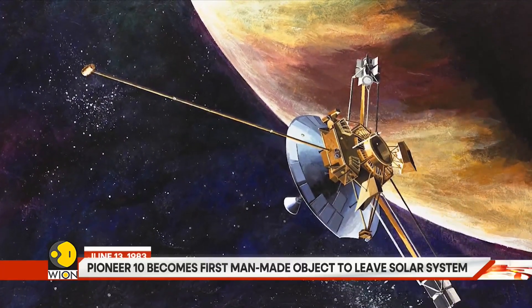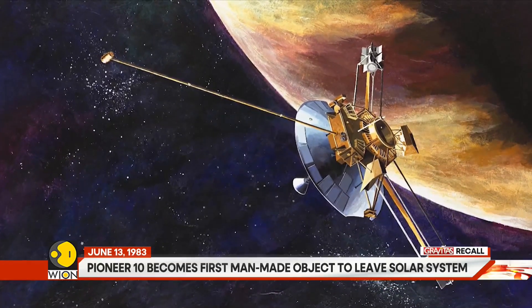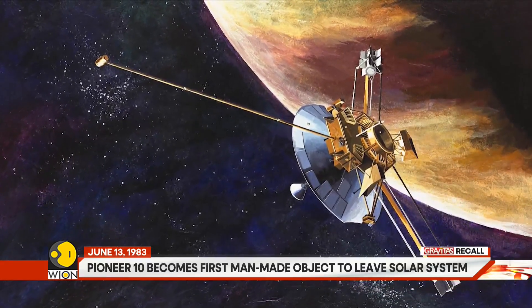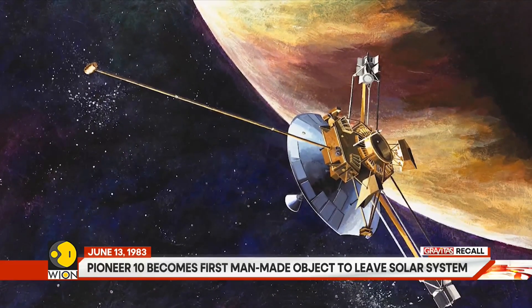The spacecraft was designed by NASA. Its mission was to study Jupiter, especially its atmosphere, magnetosphere, and satellites. Pioneer 10 was launched on the 2nd of March 1972.